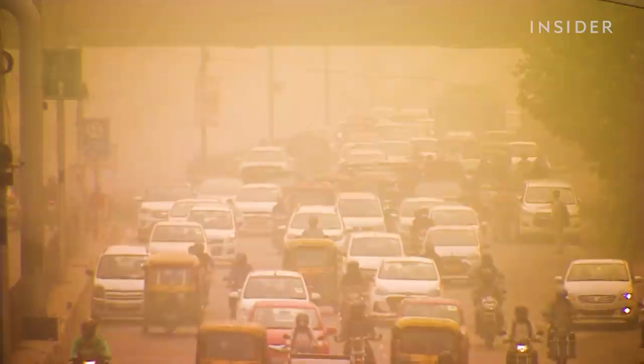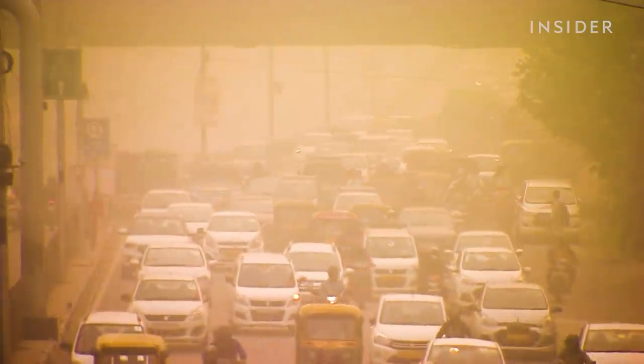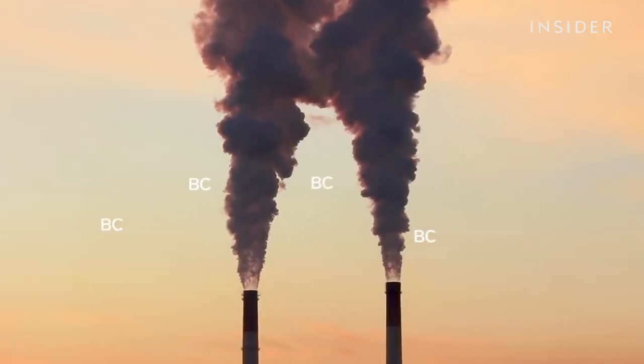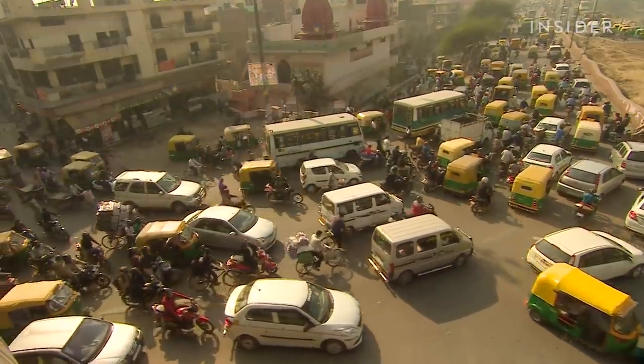Black carbon comes from burning fossil fuels. It's the stuff that darkens the skies over Indian cities. It's dangerous to breathe, it reduces crop yields, and it contributes to global warming. So how did India's air quality get so bad?